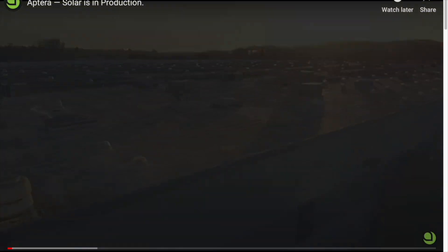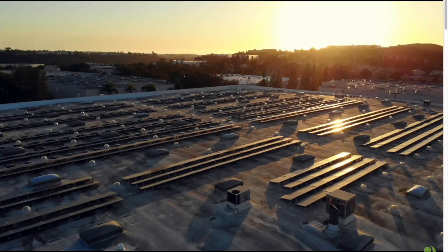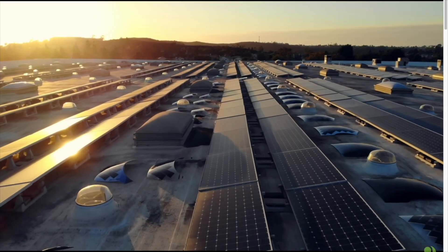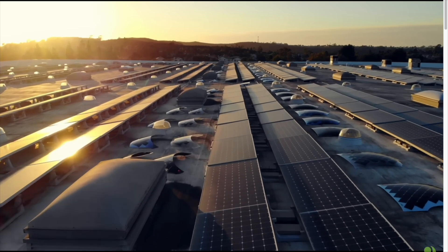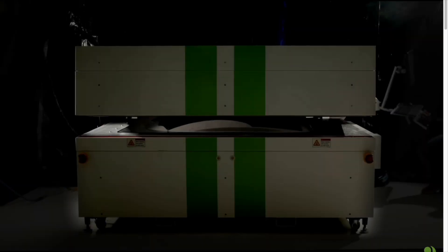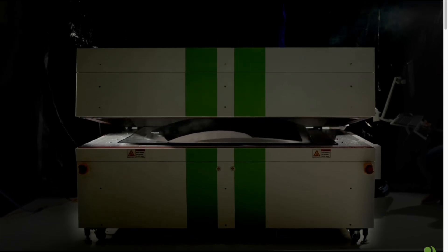Hey everybody, how's it going? I hope you're having a good day. We're going to talk about Aptera and how they're coming out with their own MPPT controller. This solar controller is very important for what Aptera is doing. So let's get right into it.